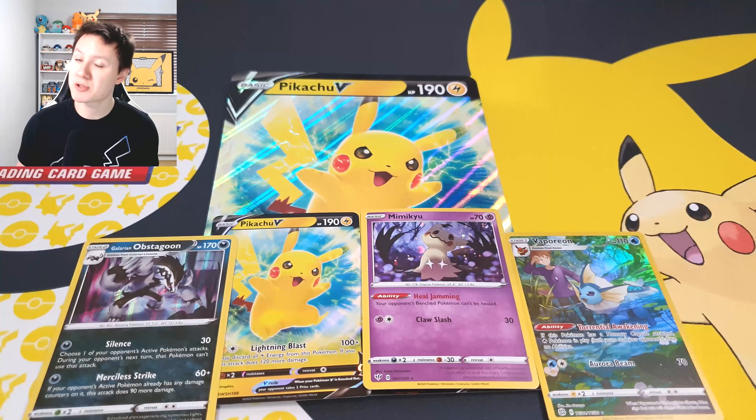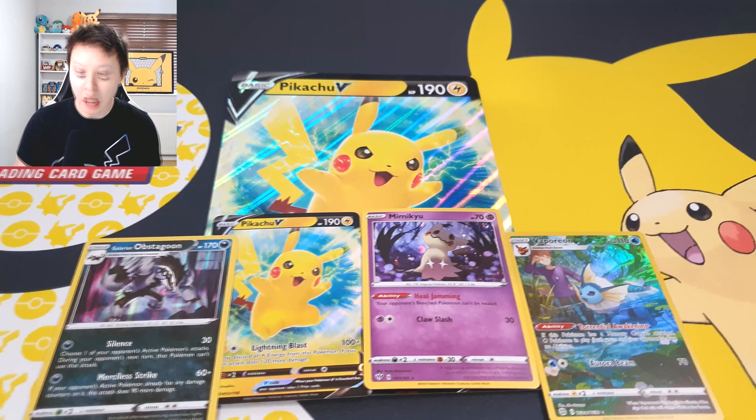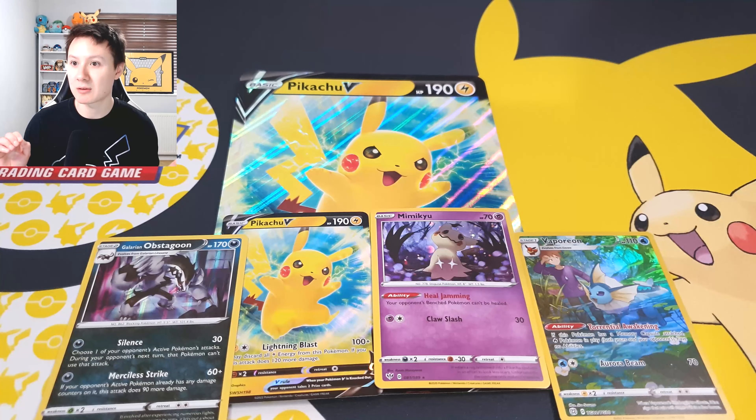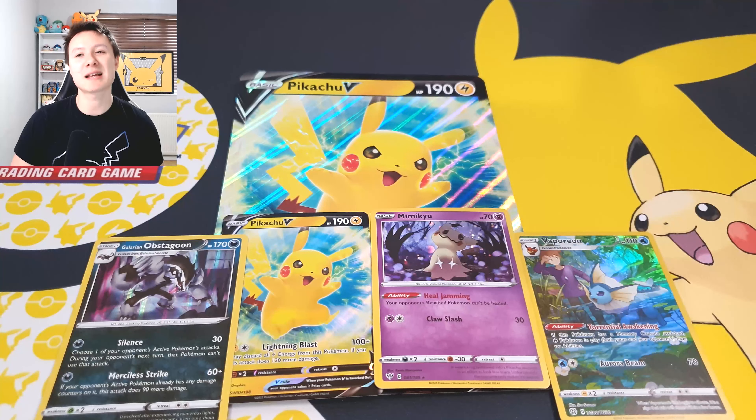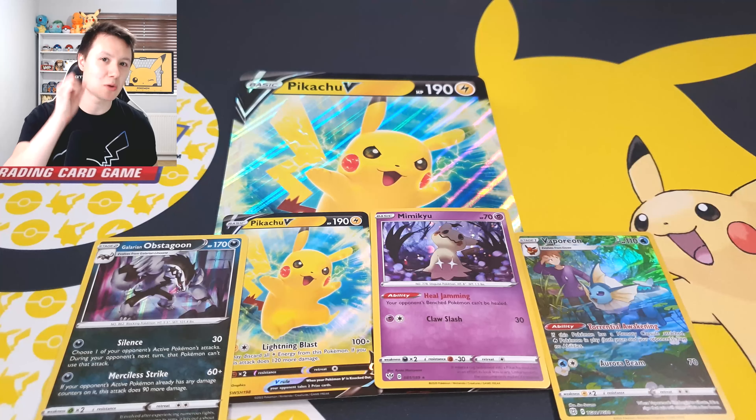There you have it — a brand new giveaway where you can win yourself one of these amazing Pikachu V collection boxes. Good luck to each and every one of you that takes the time to enter. As always, thank you so much for watching. Leaving a like, subscribing, and leaving a comment goes a really long way in helping me and my channel — thank you so much to everyone who already supports the channel, it honestly means the world to me. Have an amazing weekend and I will see you in the next video!